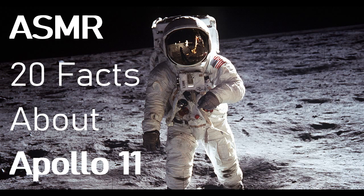Fact number seventeen: just in case. President Richard Nixon's speechwriter drafted a 'just in case' address dated July 18, 1969, titled 'In Event of Moon Disaster': 'Fate has ordained that the men who went to the moon to explore in peace will stay on the moon to rest in peace. These brave men, Neil Armstrong and Edwin Aldrin, know that there is no hope for their recovery, but they also know that there is hope for mankind in their sacrifice.' Well, at least they made it back in one piece!